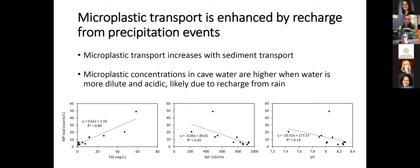What these plots tell us is that we see more plastic whenever there's more sediment and whenever water is more dilute and slightly more acidic. Those conditions are met during a recharge event from rain, meaning that whenever rain is coming into the cave, we're also seeing more plastic. The next step was to understand how plastic is transported during these high-flow recharge events, which is why I sampled at high frequency during four flood events.